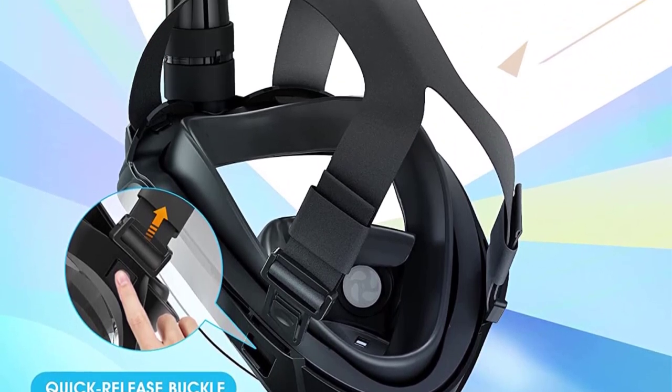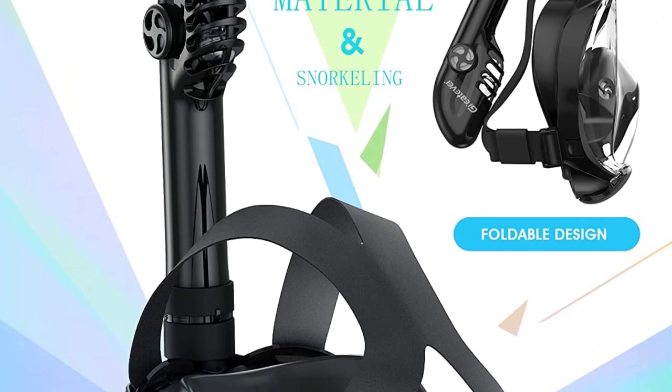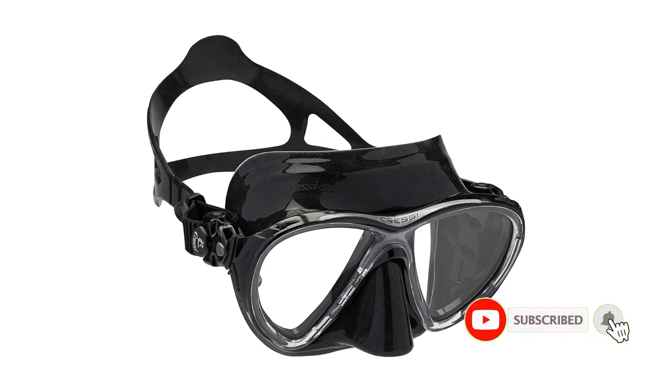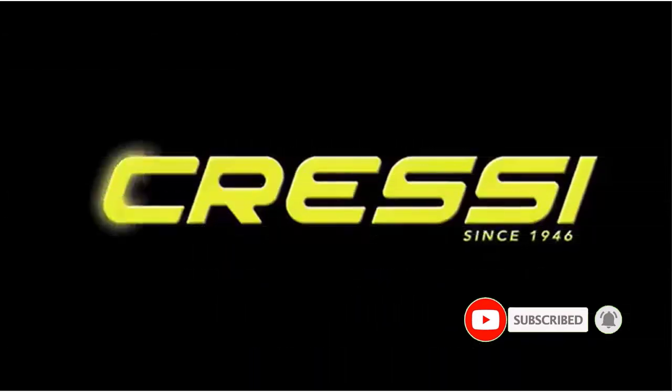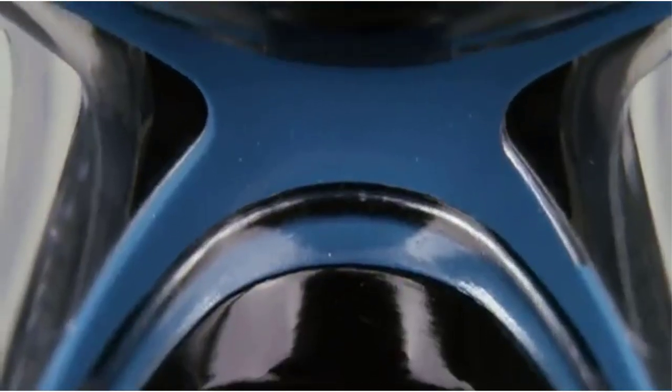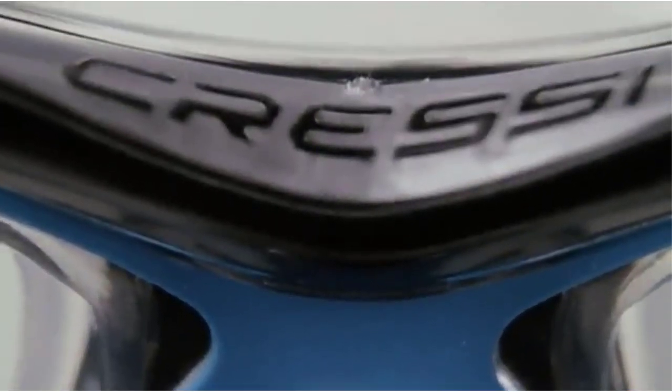After two years of testing, the snorkel tube was developed and features a foldable dry-top snorkel design. Number 2: Cressi Big Eyes Evolution Snorkel Mask. Cressi is a front-runner in the snorkeling world, always creating snorkeling and diving products with the latest technology and innovations. The Cressi Big Eyes Evolution Snorkel Mask is a unique design that caters to women and small faces.